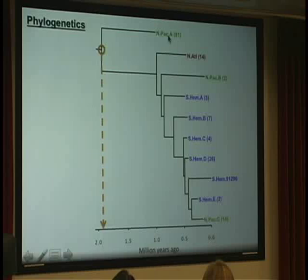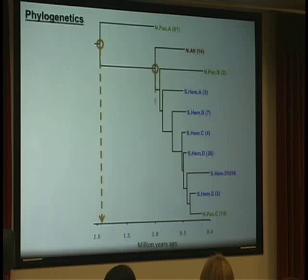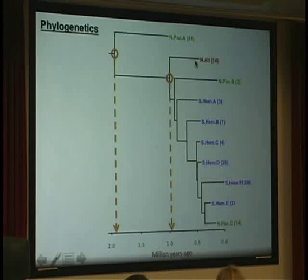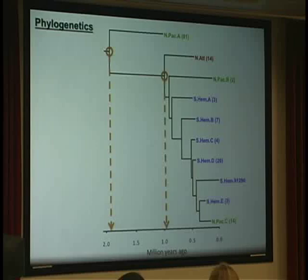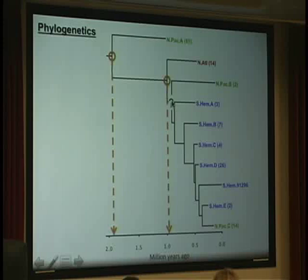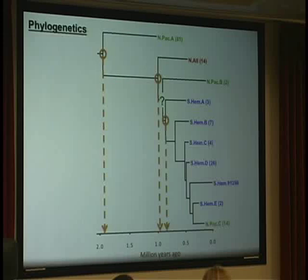The first group breaking out is the North Pacific, where most of our North Pacific samples were in one clade. We have another clade representing the diversification of the North Atlantic haplotypes — all of the North Atlantic haplotypes breaking out at about 800,000 years, close to a million years. There is a small group of North Pacific samples whose placement is relatively uncertain. Then we have the diversification of all the Southern Hemisphere samples at about 700,000 to 800,000 years ago.